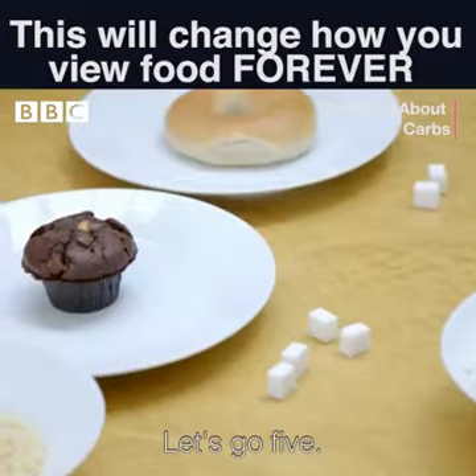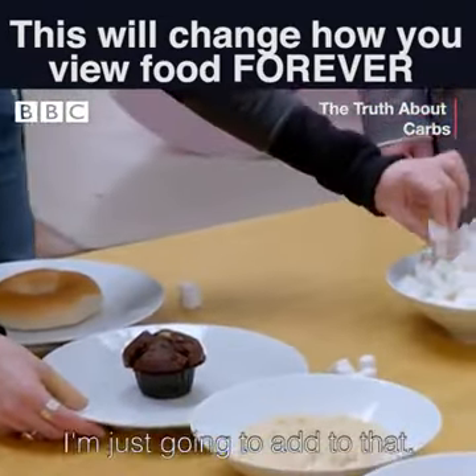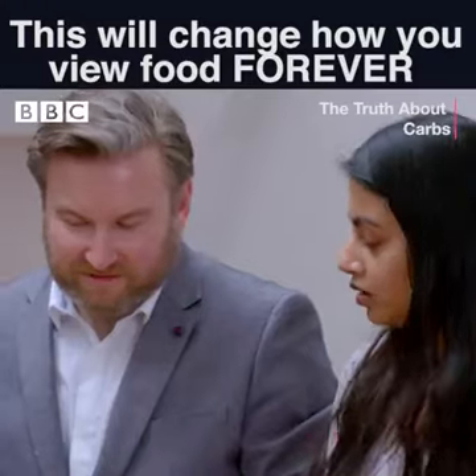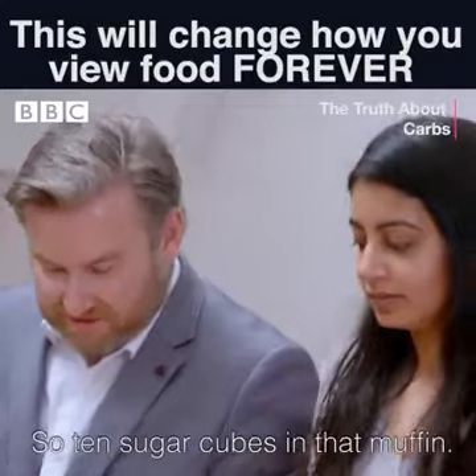Let's go five. So you've gone for the muffin as the slightly higher one. I'm just going to add to that. So ten sugar cubes in that muffin.